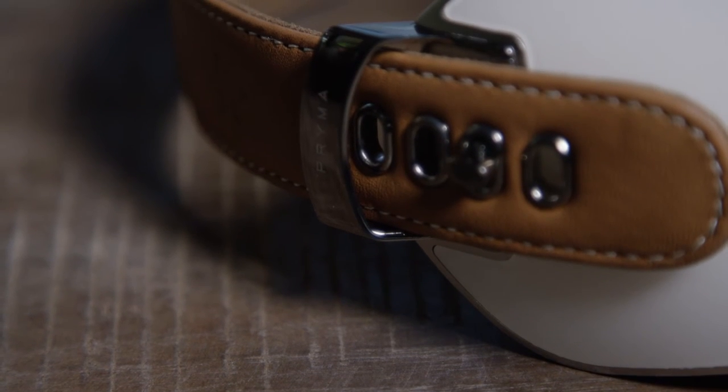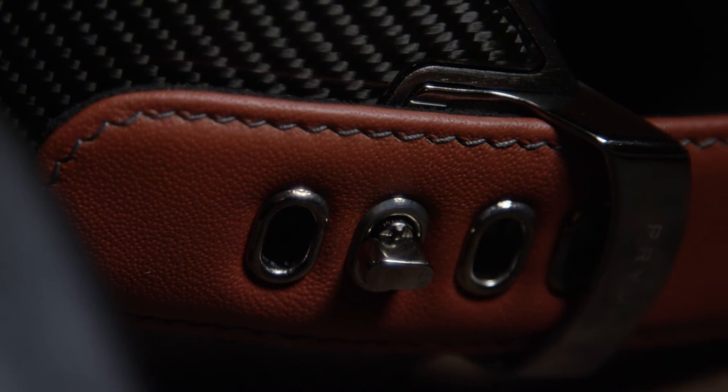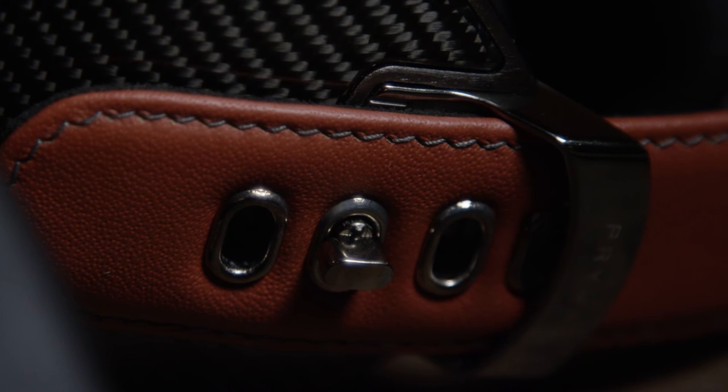The buckle is created from stainless steel. The leather of the headband is created by the same small company that makes handbags for the fashion market.